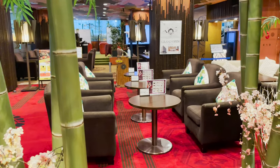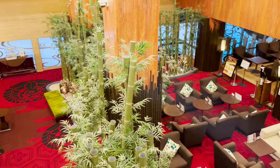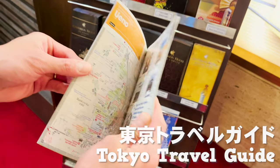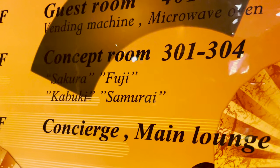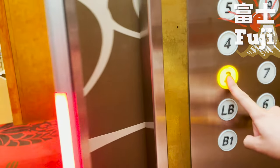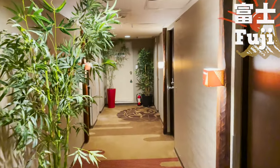There are plenty of sofas, so you can relax while waiting for reception. There are also Tokyo sightseeing guidebooks. Let's go to our room. We'll be staying in a room called Fuji on the third floor. The elevators and corridors are Japanese-style.